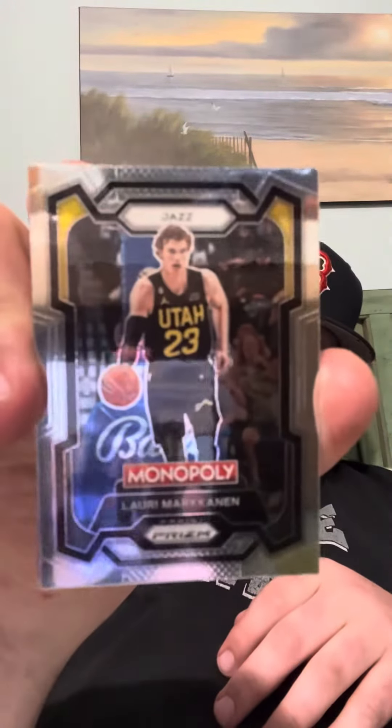All right, last pack — let's see what we got. First up, Lauri Markkanen. Jonathan Kuminga from the Warriors. Oh, what we got here — Kelvin Johnson from the Spurs.